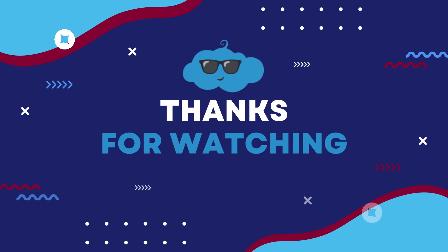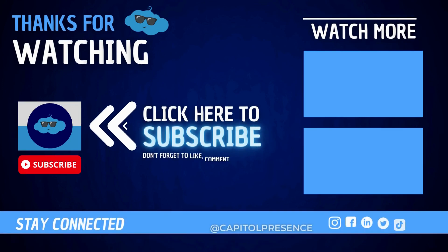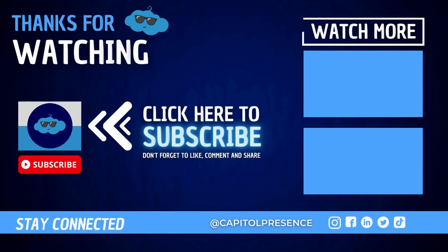Again, my name is Kimmy. Thank you so much for watching. I hope you all have a wonderful day. And don't forget to hit that subscribe button and turn on notifications for all the latest videos from Capital Presence.